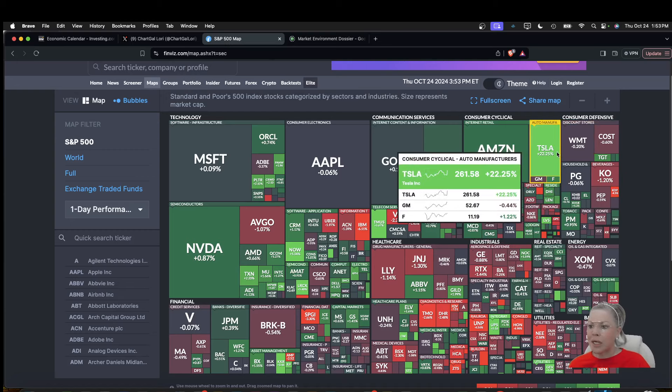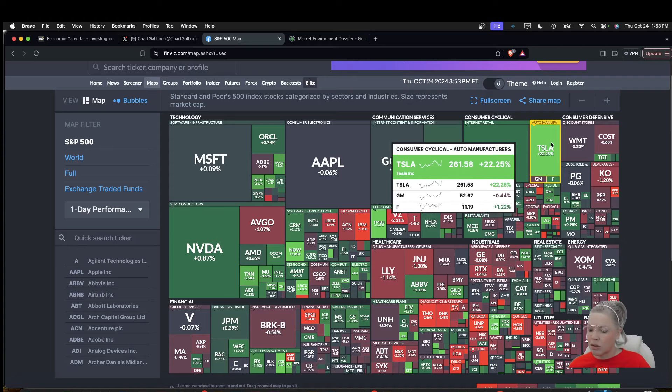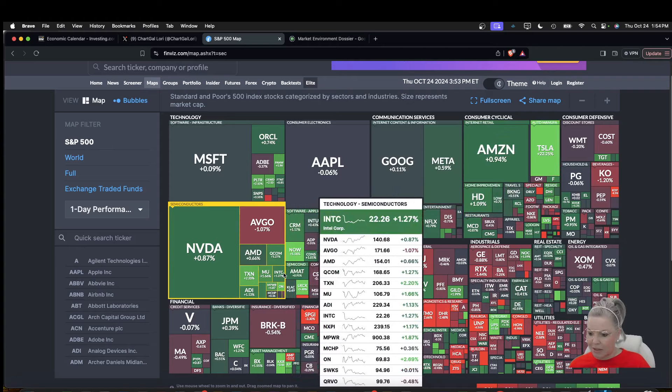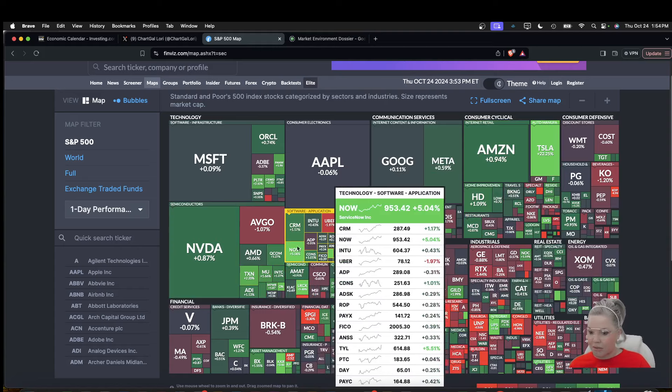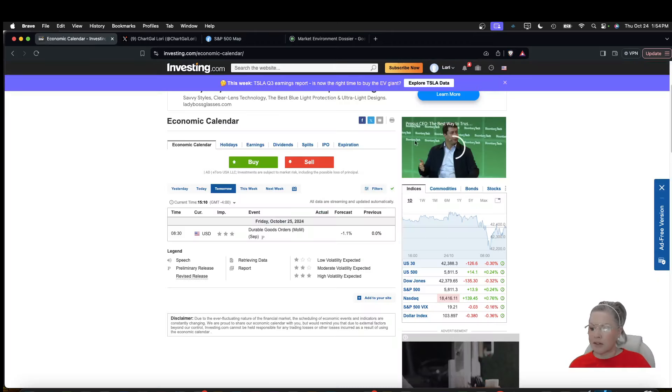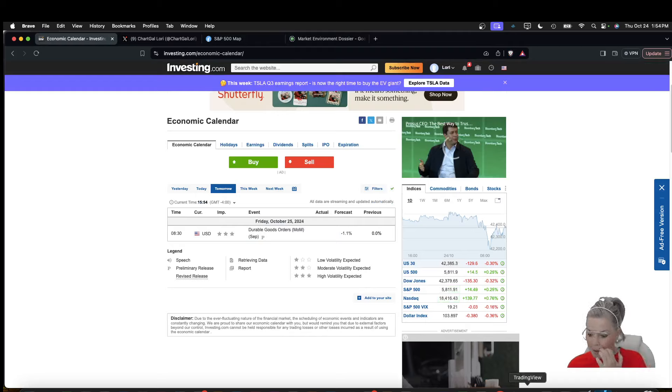We have Tesla up 22% — it went total full send on us. Huge day after earnings. NVIDIA was green, and a lot of the semiconductors sector was green, and software was green and technology. Looking at the economic calendar for tomorrow, we just have durable goods orders — not a whole lot there.